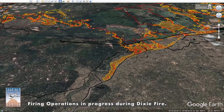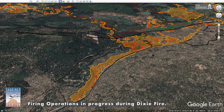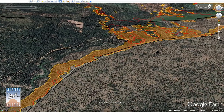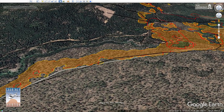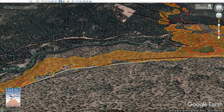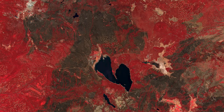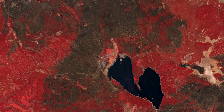A lot of this thinning really bought firefighters some major advantages during the firefight. For example, along A21, having a large thinned area directly adjacent to the highway made it a lot easier for firefighters to light and hold backfires that stopped this entire flank of the fire from spreading farther east. Given the critical nature of the fuel conditions during this time, it's highly unlikely that firefighters would have been able to stop the fire here without this thinning.